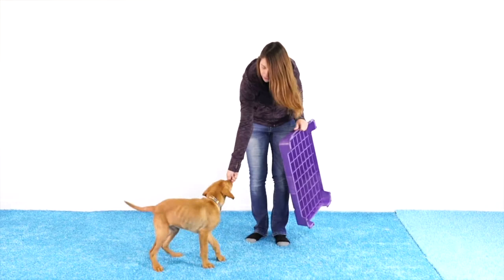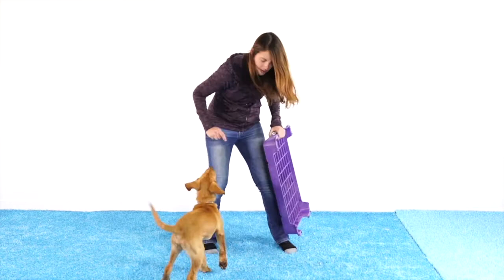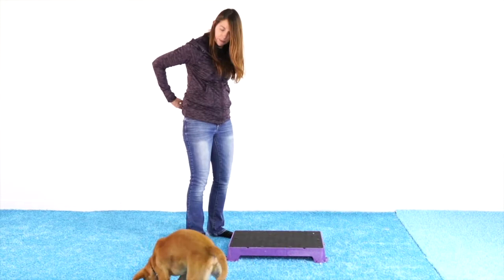I'm ready to train. I have my puppy — he is nice and hungry — a whole bunch of tiny bite-sized treats, and my Kato board. The second I put this down, he's probably going to sniff it, and I'll go ahead and mark and reward that — making sure he's paying attention first. Yes... Yes... Yes... Get it.